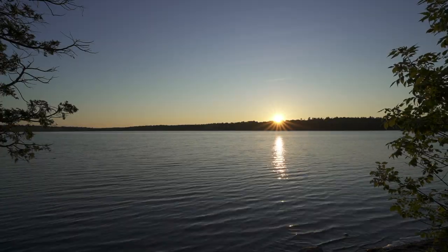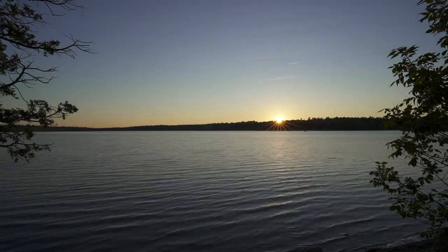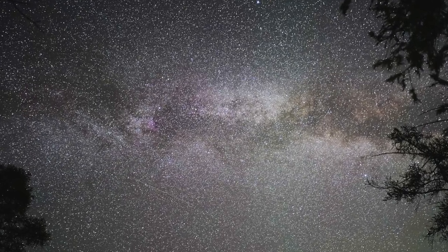Cypress Lake is also a beautiful place to watch the sunset. I managed to capture this time-lapse when I was there. It's also a good spot to try out astrophotography, as the park is a dark sky preserve.